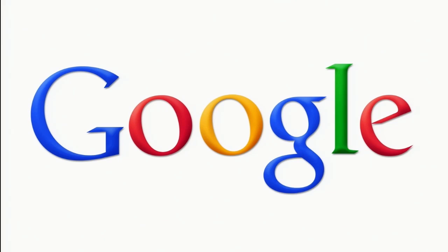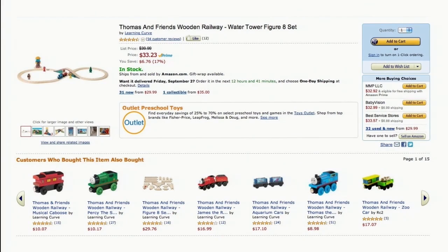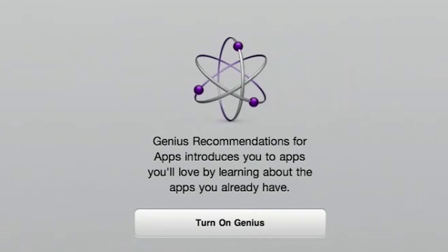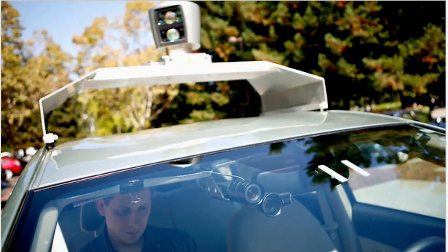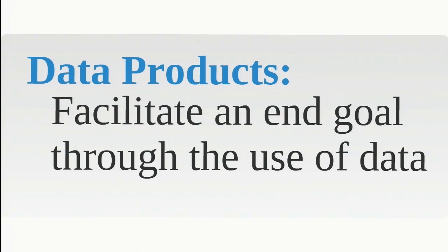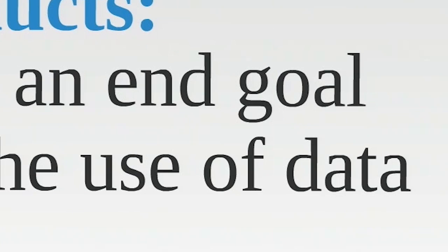Big data problems we see being attacked in the industry today. What is a data product? Collaborative filters. Recommendations. The Apple Genius. Watson. The Google Car. The Mars Rover. To me, a data product facilitates an end goal through the use of data.